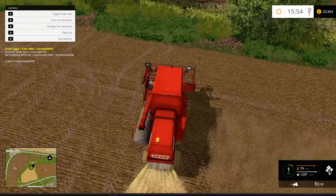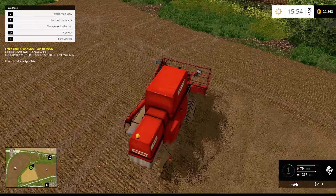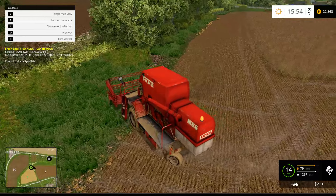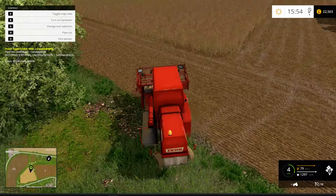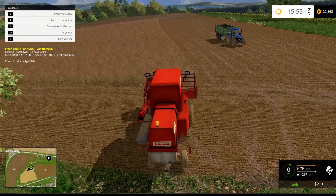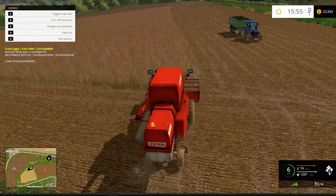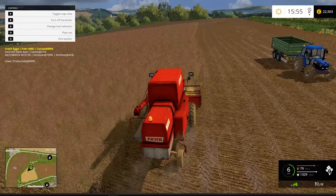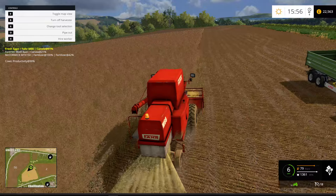Also, Farming Simulator's official website has got a new look to it. Looks a lot more sleeker, modern, newer — definitely more modern. So they're definitely stepping up the game, Giants and so forth.